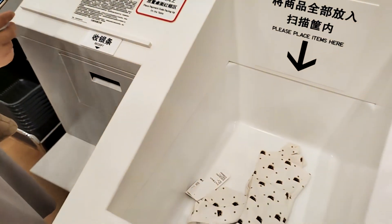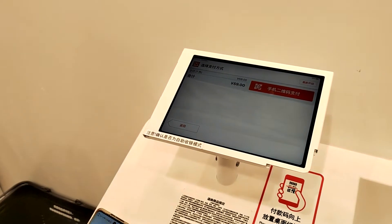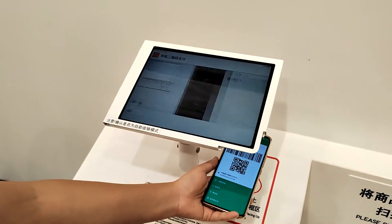We were told that there is a tiny chip inside the price tag. Then she pays by WeChat and we're out of the store.